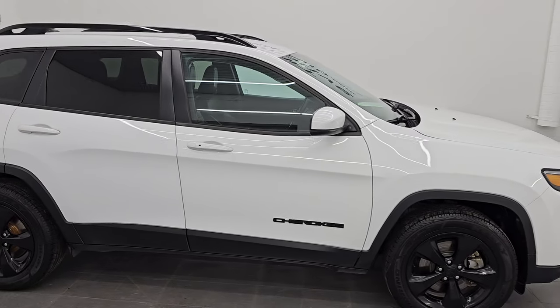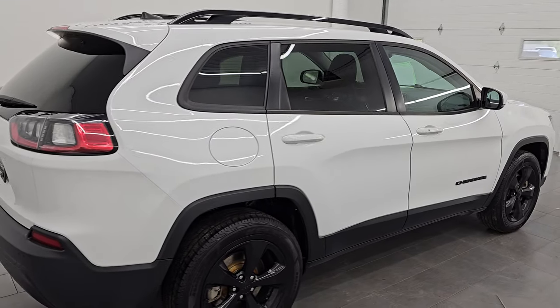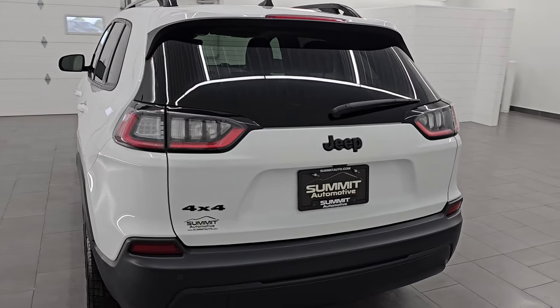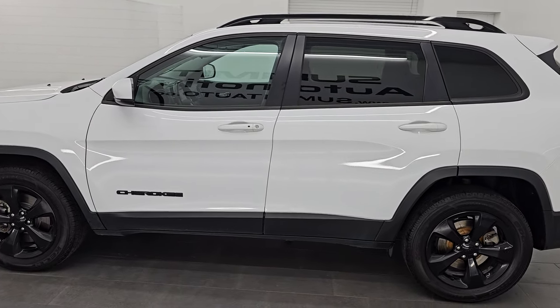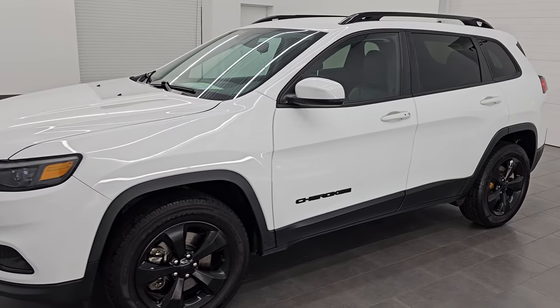Hey, this is Brett. Hope everybody's having a great day out there today. I am super excited to go over this ultra clean 2021 Jeep Cherokee Altitude, which is a Latitude package 4x4, stock number 14484ZA. I am here at Summit Automotive in Fond du Lac, Wisconsin, your new and used Jeep and Jeep Cherokee headquarters.